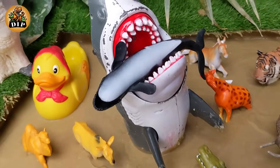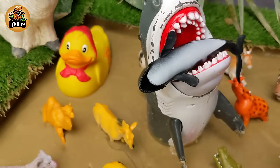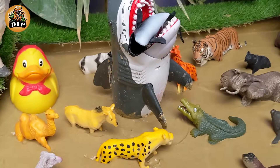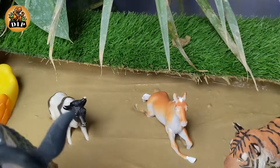Hello friends, how are you? I hope you all are fine. Over today's video we have 3 big wild and sea animals stuck in mud ground and a big shark eating an orca fish. So let's start the video.